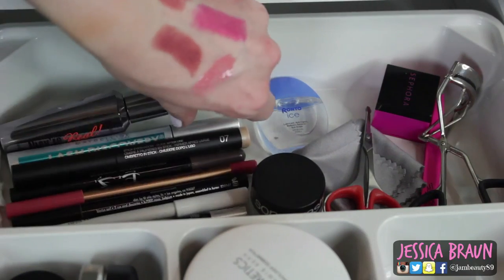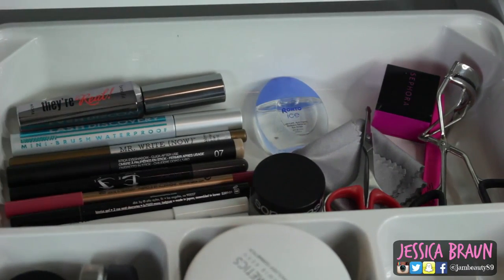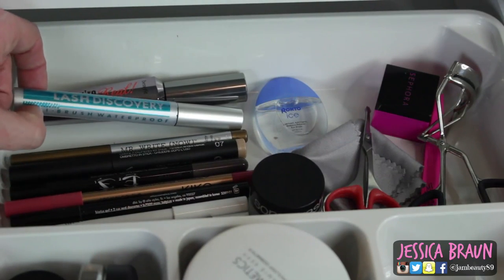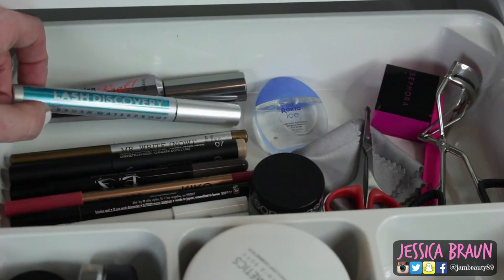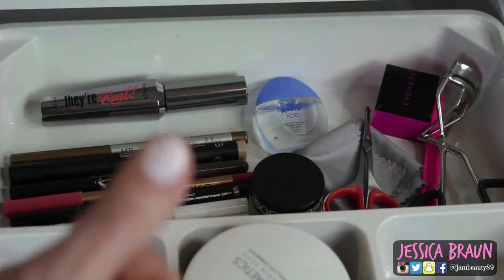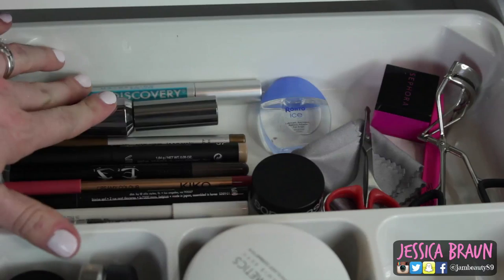Back here I've got tons of things. I've got my Benefit They're Real mascara — I've actually never really tried it out so I'm trying that now. Then one of my favorites, the Maybelline Lash Discovery, which I love because you can get really in the grooves of your lashes. I use this almost as a primer — I put it on first and then a regular mascara on top.